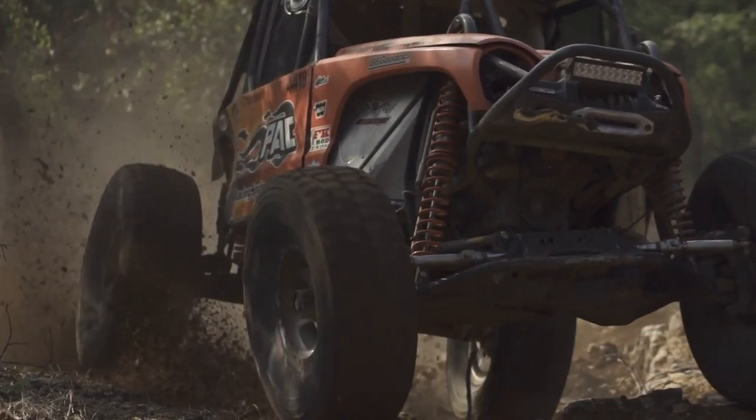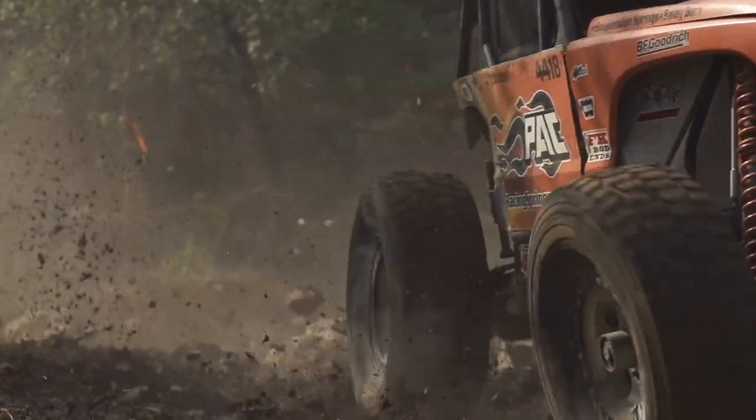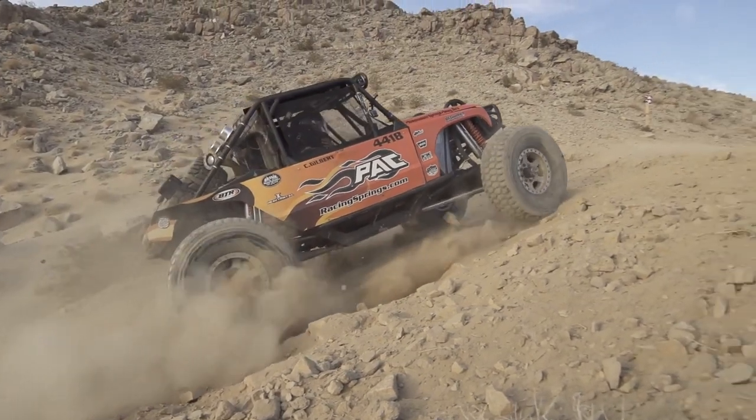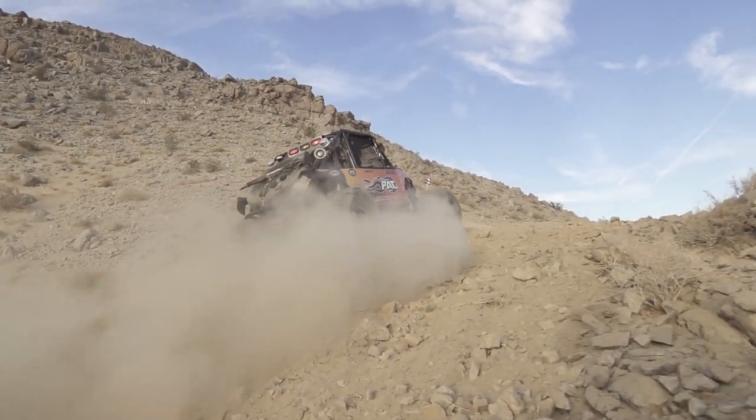I've spent a ton of time in Johnson Valley, California, supporting and racing in the King of the Hammers, and I applied a lot of what I learned into making the Hummer EV even better than what I raced in many ways.